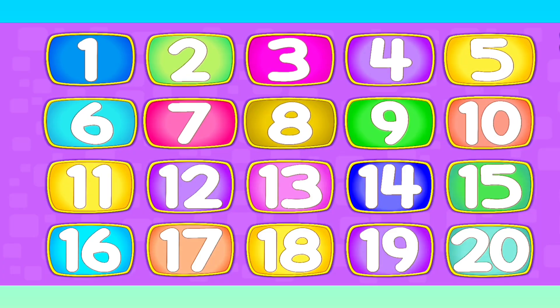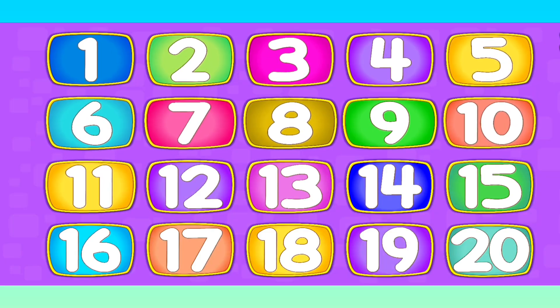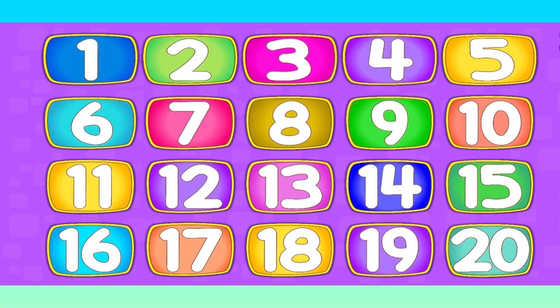Hello kids, welcome to Mama's Magic, and today we are going to learn numbers 1 to 20. So let's start.